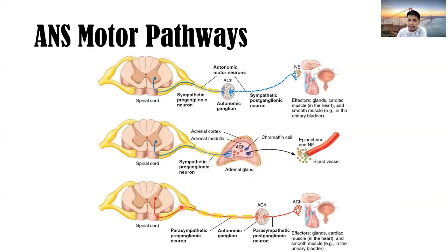In the parasympathetic pathway, the preganglionic neuron connects to the autonomic ganglion, which in turn releases acetylcholine. It still has effectors to the glands, cardiac muscle, and smooth muscle like in the urinary bladder.